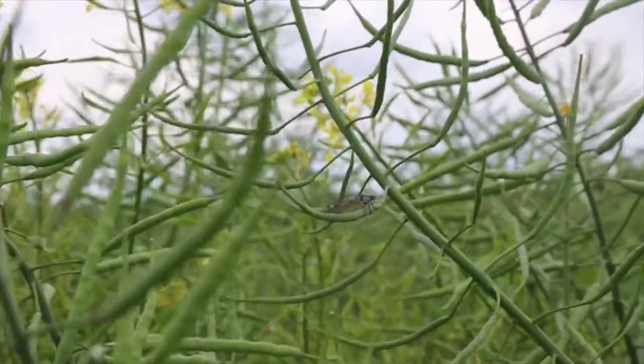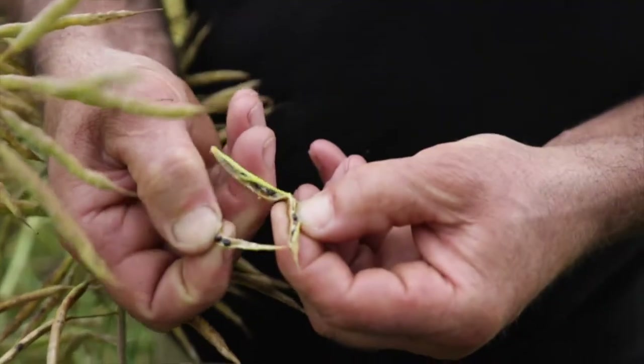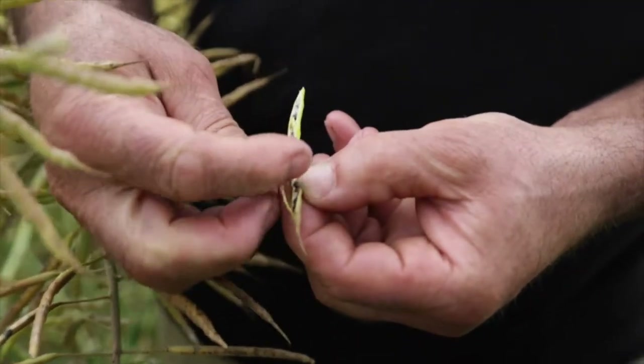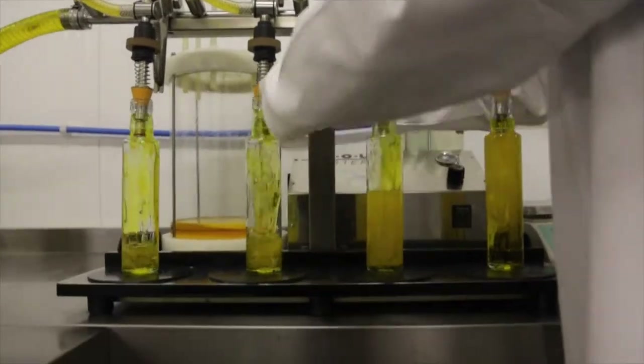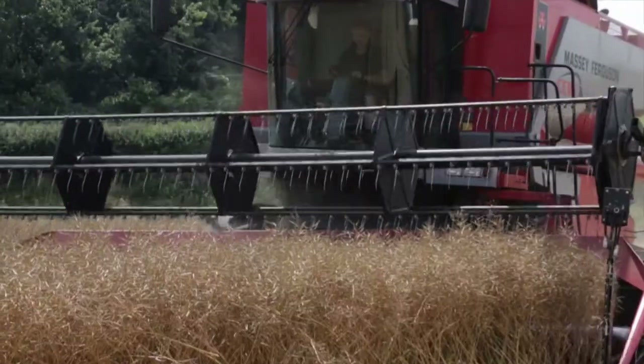By Easter, green buds will herald the glorious golden flowers which will carpet our Chilton hills in May and June. We can enjoy the gentle buzzing of bees as they pollinate the fields of our vivid yellow flowers. Our oil is grown, pressed and bottled on our family farm. By July the pods have developed and ripened ready for harvest.